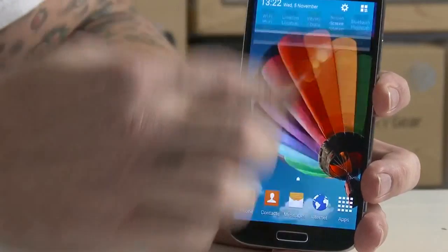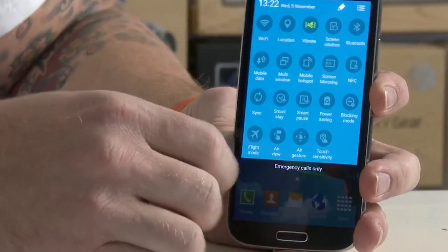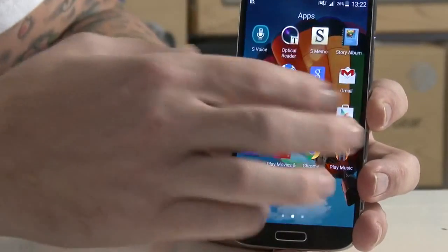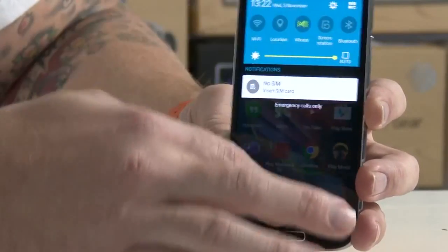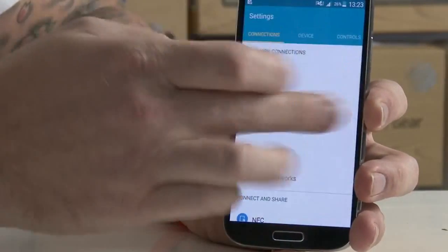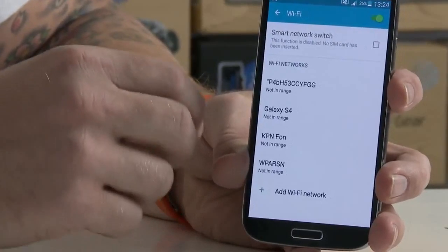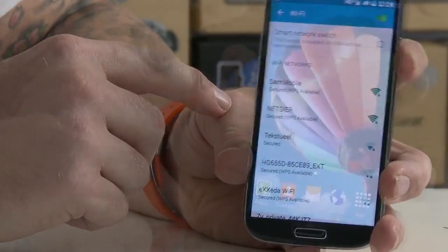Here you have it — Android 5.0 Lollipop running on the Galaxy S4. The speed and smoothness surprised me for such an early build. This is running on the international version and it's very speedy, as you can see — I can do everything without any hiccups. I can swipe into the settings. Wi-Fi doesn't work on this build, which is why we're not going to release it to the public, as it's not ready for a daily driver yet.